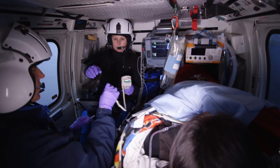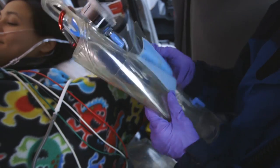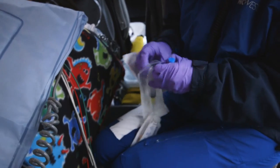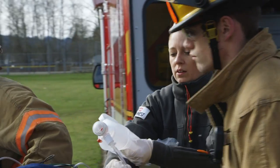We have two flight nurses on every flight — an adult nurse and a pediatric nurse. The advantage of this is we can pretty much tackle any mission, basically starting the highest level of care the second our crew reaches the patient. When we receive a patient from Airlift Northwest, we know they've received the best of care from the start. The training and expertise of those Airlift Northwest nurses is second to none.